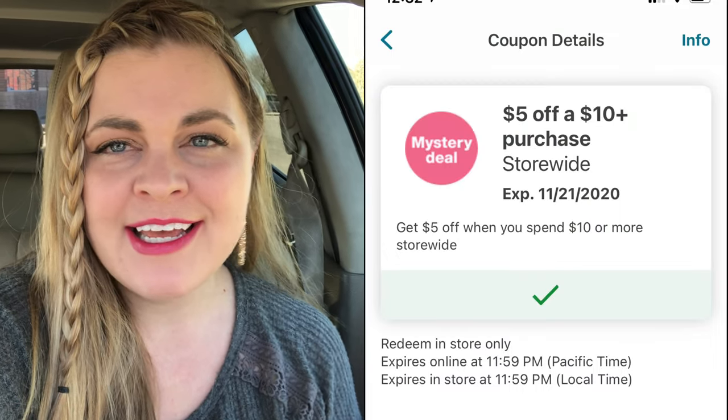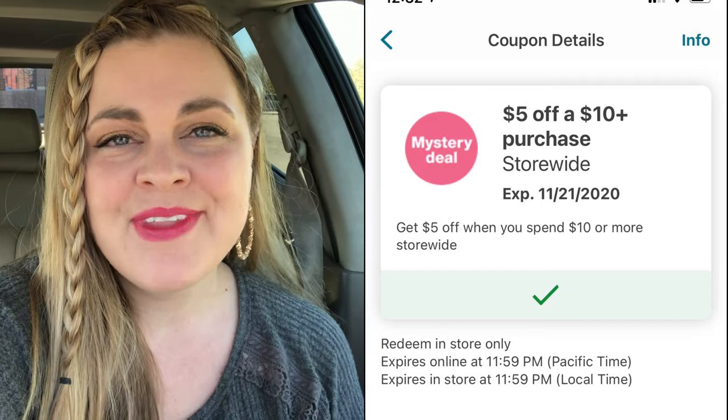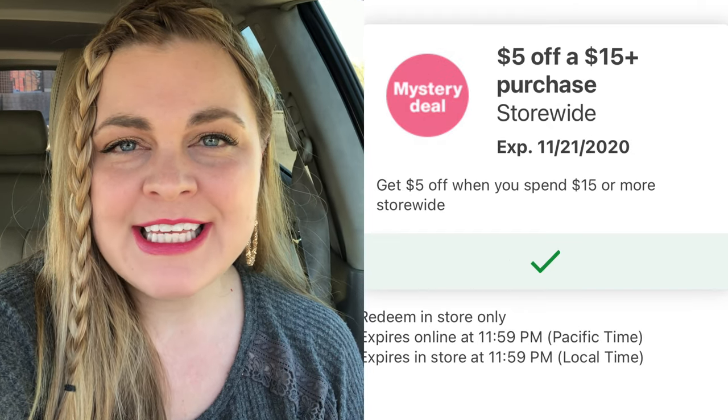Good morning friends. I'm here at Walgreens and I'm going to be doing a little bit of couponing here today. They gave us some really awesome digital coupons — they're threshold coupons where if you spend a certain amount, they'll give you a certain dollar amount off. The ones I'm going to be using today are $5 off $10. I got two of those, and $5 off $15.